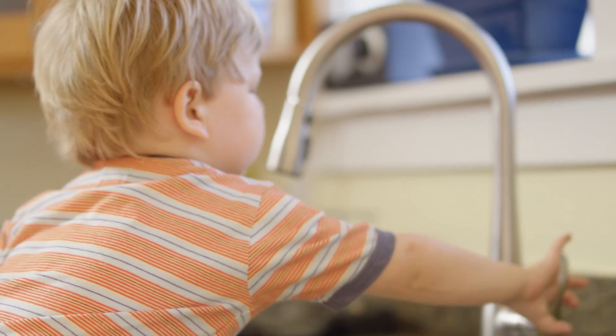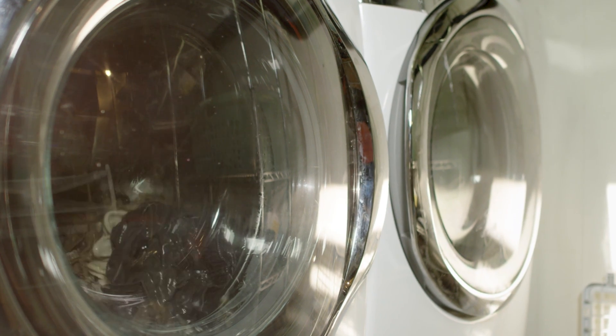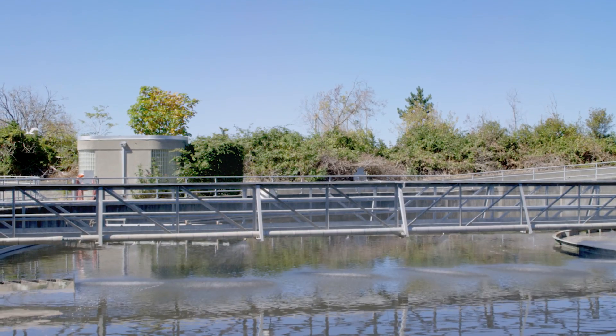All of the water comes out of the household and goes down the drains — your sinks, your showers, your toilets, wash machines. All of this water goes to a local treatment plant to be cleaned.